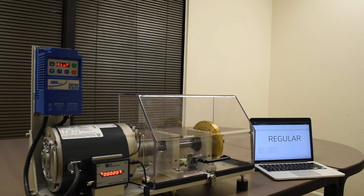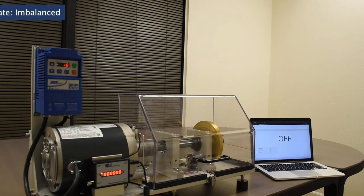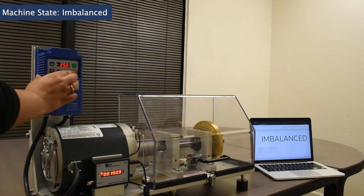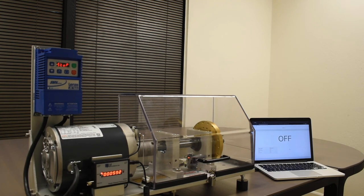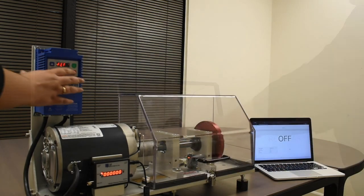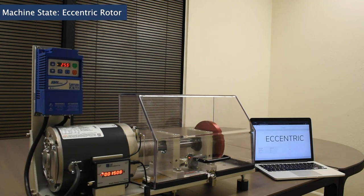Now we will add a screw to the edge of the rotor and create a major imbalance. Once the simulator reaches 1,500 RPM — the speed at which we recorded the original data — we see that the machine learning model detects the imbalanced rotor. We will now replace the normal rotor with an eccentric rotor on the fault simulator. Finally, at 1,500 RPM, the model is able to distinguish the eccentric rotor anomaly from the imbalanced rotor anomaly.